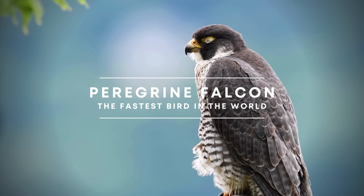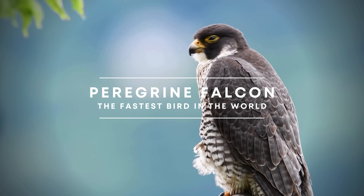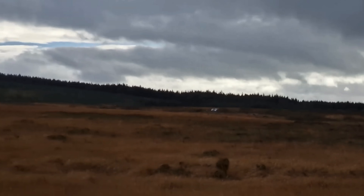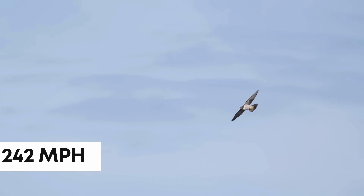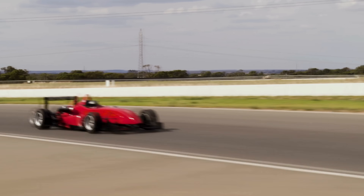This sound perfectly exemplifies the incredible speed this apex predator is capable of. Take a listen. It certainly resembles the roar of a jet fighter, doesn't it? That's because this falcon can reach speeds of 242 miles per hour, outpacing even a Formula One car.